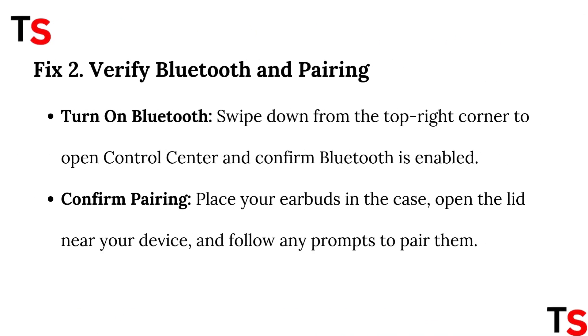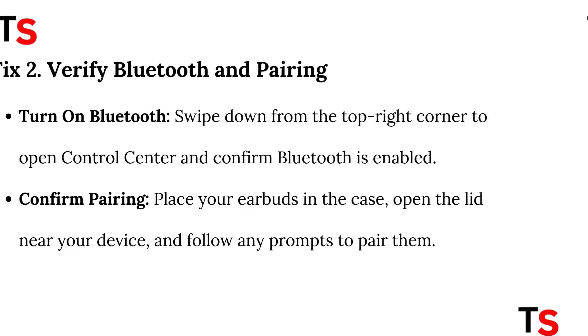Fix 2: Verify Bluetooth and pairing. Turn on Bluetooth — swipe down from the top right corner to open Control Center and confirm Bluetooth is enabled. Confirm pairing: place your earbuds in the case, open the lid near your device, and follow any prompts to pair them.